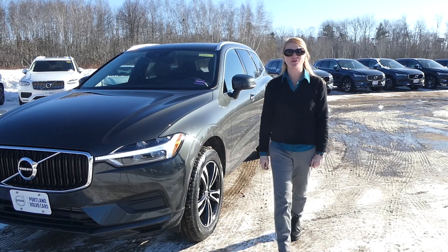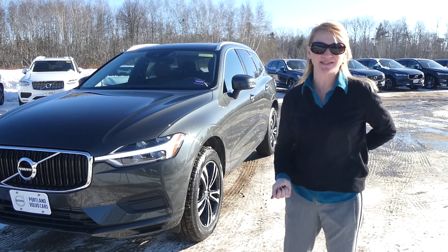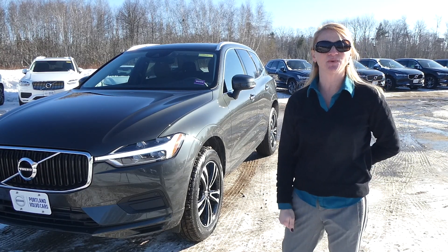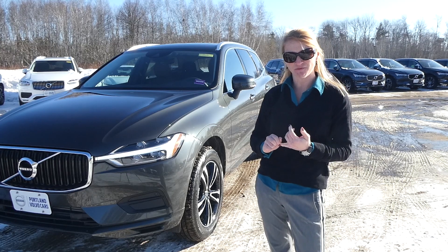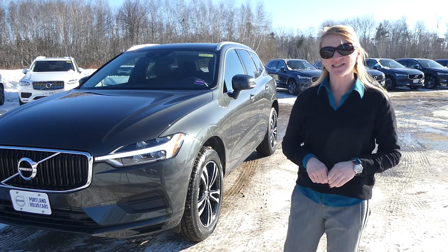Hi Ben, Heather from Portland Volvo here with the Pine Gray XC60. This is the Momentum version with the T5 engine. It's got 19 inch wheels. A couple of things you were looking for is the premium package with the Blind Spot Assist and the Keyless Go.